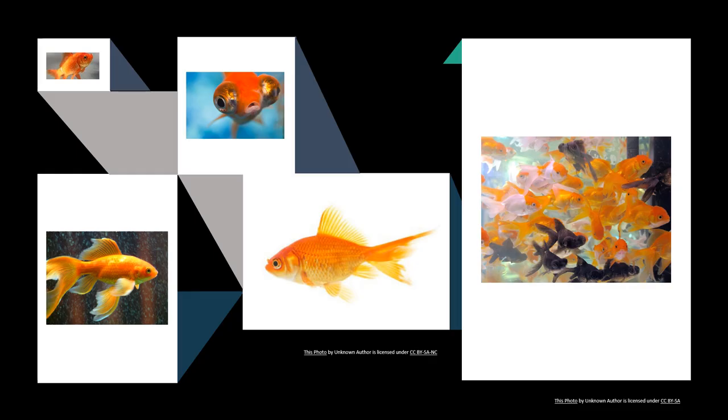Goldfish are usually brilliantly coloured. Many are multi-coloured. Some have scales so thin the scales can hardly be seen. Some goldfish grow to be only 2 or 3 inches or 5 to 8 centimetres long. Others grow to be more than a foot or 30 centimetres in length.